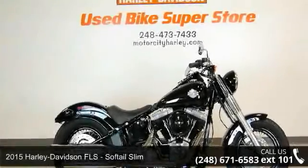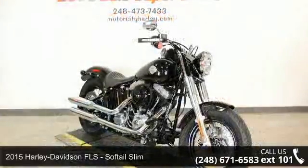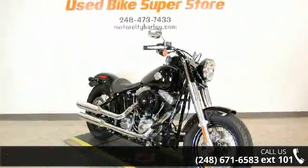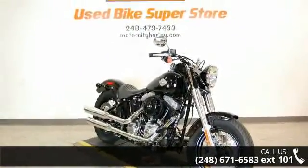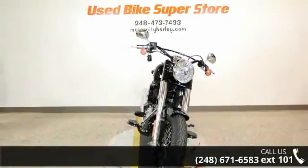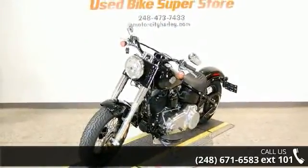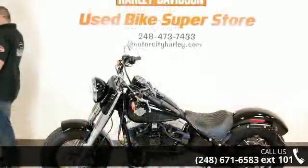Check out this 2015 Harley-Davidson Softail Slim. This could be the motorcycle you've been looking for. This is a great deal on a pre-owned motorcycle. Low mileage is an important factor in your purchase and this one delivers a low odometer reading. Let us put you on this bike today. Call or click to schedule a test ride.